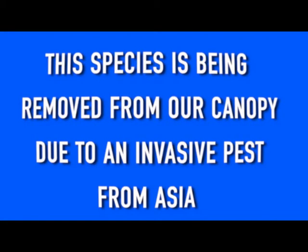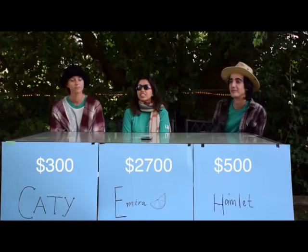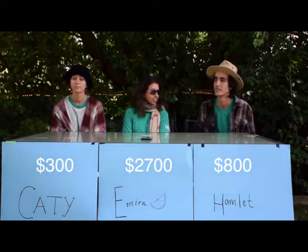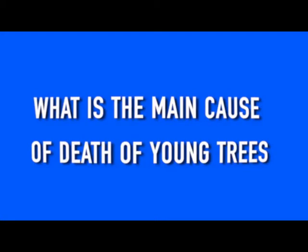I'll take stewardship for $300. This species is being removed from our canopy due to an invasive pest from Asia. I'm going to go with ash trees. Correct. Yes, the emerald ash borer is responsible for killing many of our ash trees. I'll go with stewardship for $400. What is the main cause of death of young trees? What is under-watering trees? Correct.